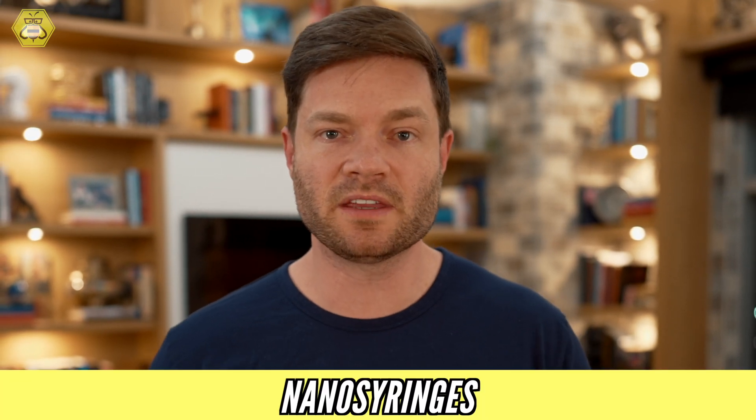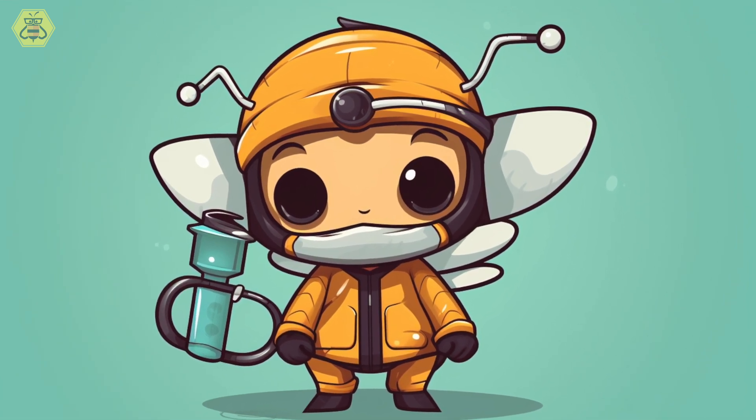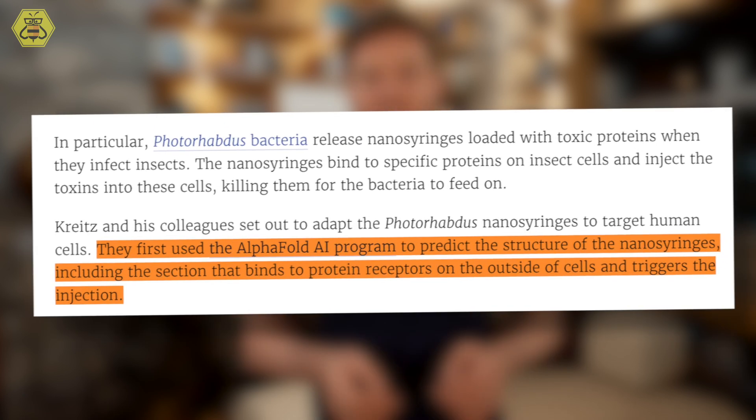Nature already has a solution: bacteria have something called a nanosyringe that binds to the cell, pulls the membrane apart, and allows bigger proteins to be injected. Researchers from MIT have adapted a nanosyringe to target a human cell, using cutting-edge software from Google and DeepMind called AlphaFold to predict the structure of a human-based nanosyringe and how to get it to bind to a specific protein called EGFR.